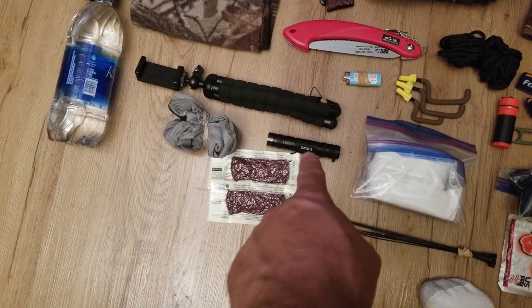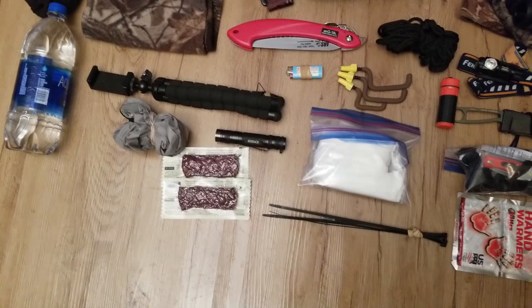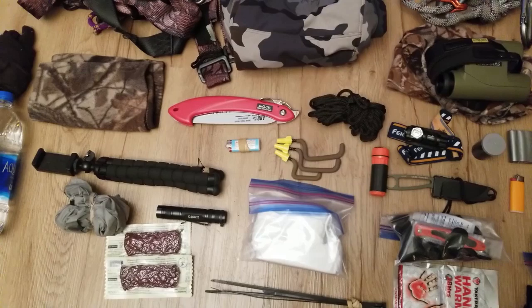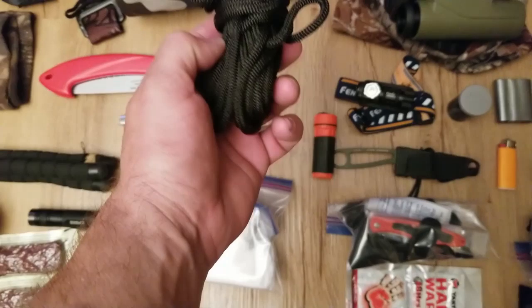My Eagle Tac D25 LC2 — that's the double CR123 battery flashlight right there. Zip ties for putting tags on and fixing and repairing stuff. Toilet paper. Three bow hangers. Always have a ton of lighters. That's my ARS saw — it's my favorite saw I've ever used. And I have my haul line, my pull-up rope.